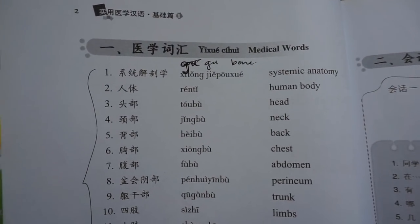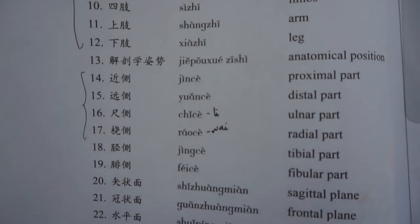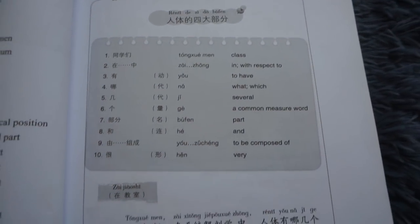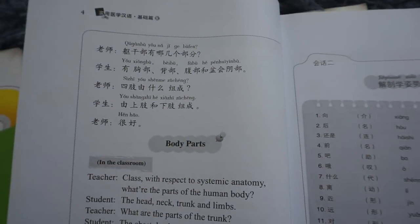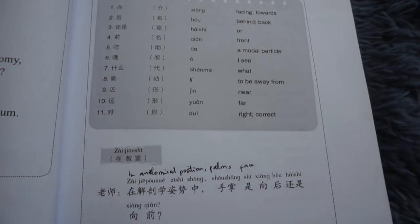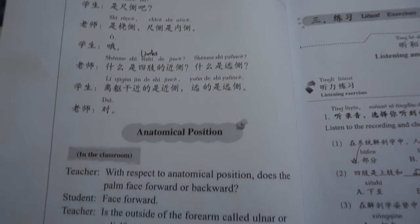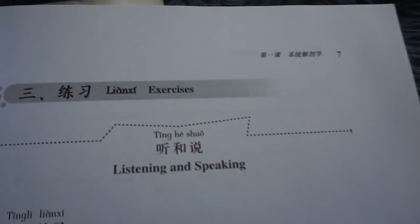These are words you may not come across if you are not in medicine — you won't find them in the elementary comprehensive book. After the new words there's a dialogue with a translation, which I like. After the dialogue there's a listening and speaking section so you can practice pronunciation, and then an exercise you can do in class or at home.